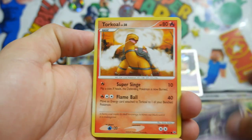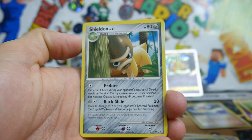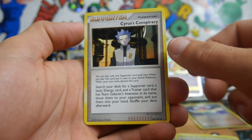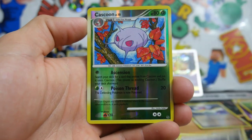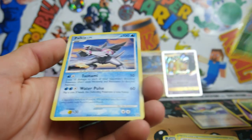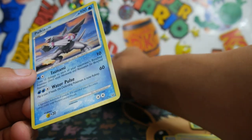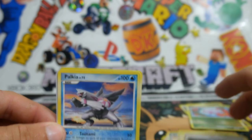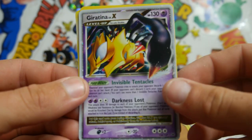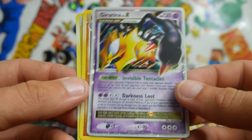So we have a Skuntank, Torkoal, a Shuppet. This is awesome, guys. A Turtwig — I absolutely love Diamond and Pearl, this is the most awesome set. We have a Cyrus' Conspiracy. Oh my god, this has been so awesome. We got that Palkia with Tsunami and Water Pulse. We got a Giratina Level X card — that is absolutely insane. I love that so much.